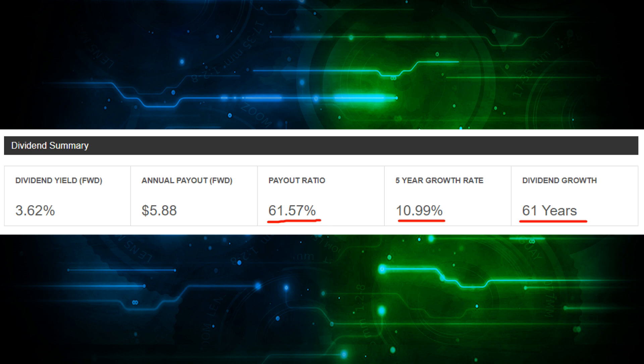I don't want the growth to be like 1-2% because that's not really gonna make me wealthy over the long run. I understand that companies have ups and downs — some years they may not grow it as fast as others — but on average I want to see at least 7% growth, and 3M meets that criteria with around 11% growth over the last five years. The next thing I look at is the payout ratio, and ideally I want this under 60% for most businesses. For a company like 3M, they pay out around 61.5%, which is slightly higher than my ideal, but considering they have raised the dividend consecutively for 61 years straight, I can let this slide.